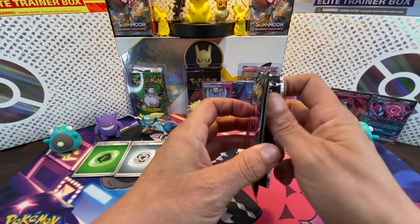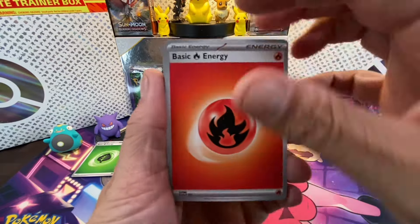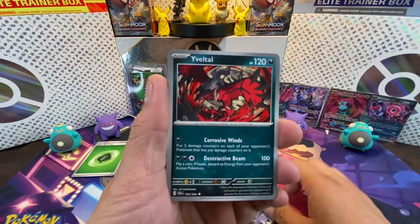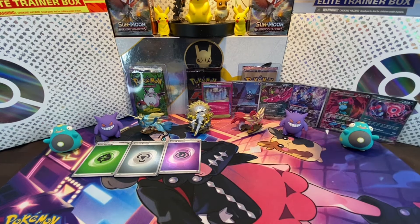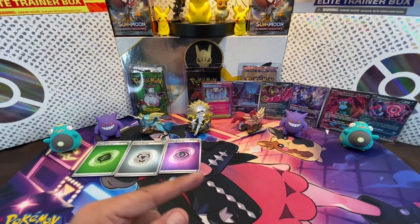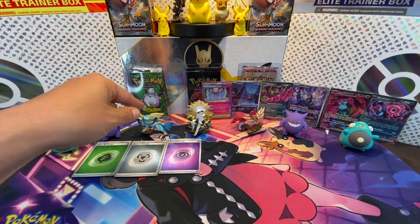Last pack: energy, Axew, Sneasel, Fur Coat, Dart Tricks, Color Essence Tenacity, Iron Moth, Janine's Secret Art, Zubat, and Tapu Bulu — no hit, that sucks! But check this out: one, two, three, four, five — five out of 12, that's a 50% pull rate! That's amazing. So we'll see what happens with the ETBs in the next video.